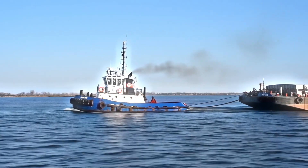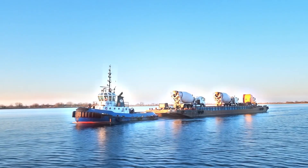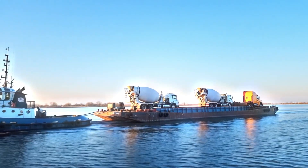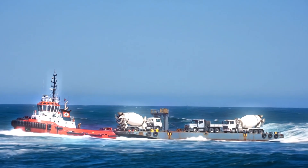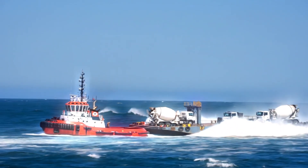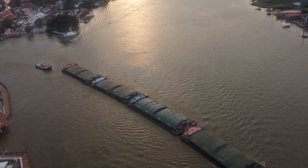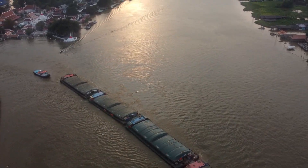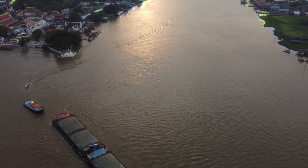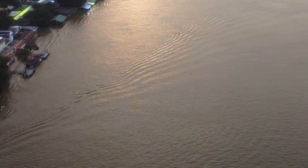Tugboats regularly tow non-motorized barges or offshore structures across long distances. These are very common on the Chao Phraya River in Bangkok, where a single towing tug usually tows one to four barges connected to each other, fully loaded with cargo. In places like Thailand, tugs tow chains of cargo-filled barges — sometimes four or more at once — keeping inland commerce flowing.